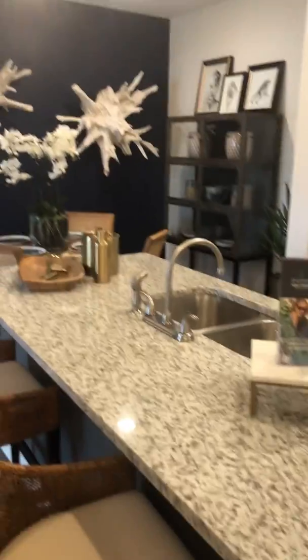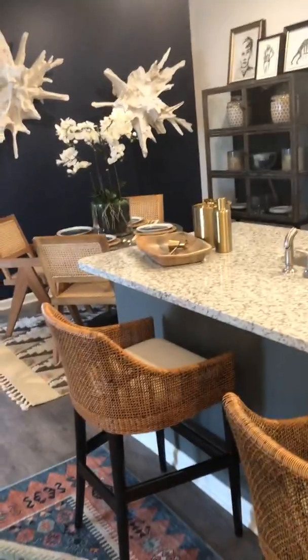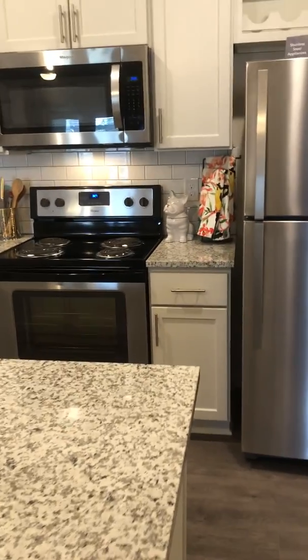When you come in, you have a beautiful kitchen just after your entryway with a large center island. We feature granite countertops and stainless steel appliances. Right here in the entryway we do have a coat closet so you have some extra storage here, and then you also have a pantry for storage.